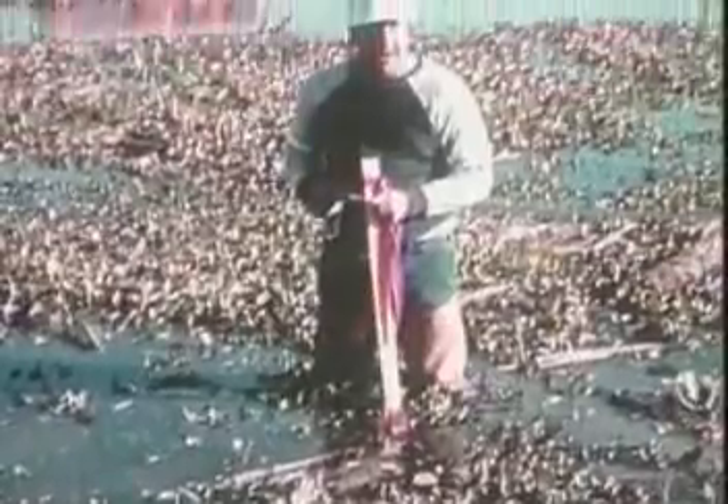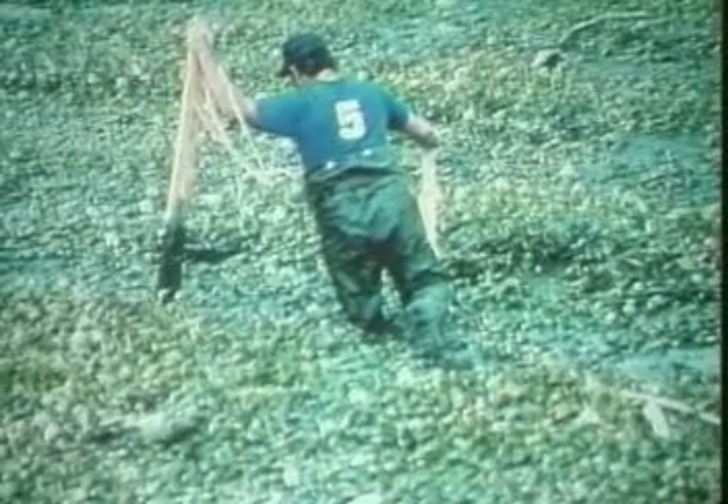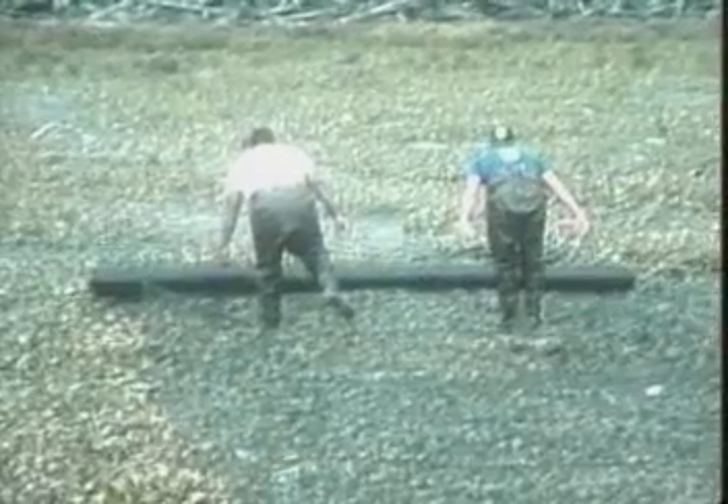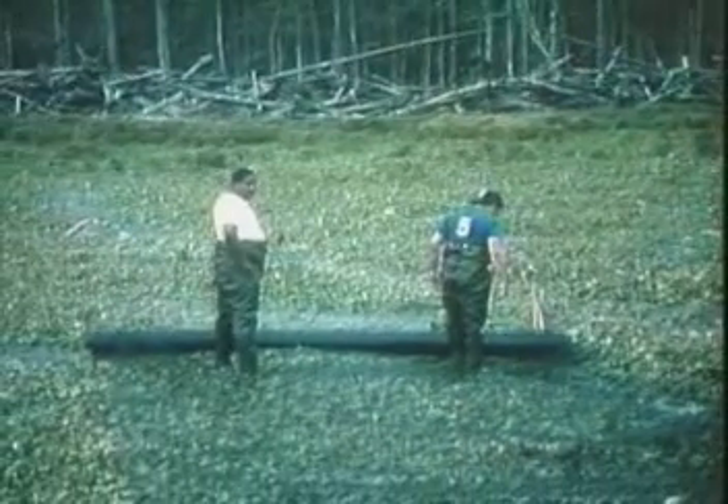The chief looked at us like he thought we had a few loose parts between the ears. After about another 20 minutes and the rod man moving another 15 feet, the crew chief came over and asked us to show him our suggestion. Two men rolled out the grid, walking on it all the way. In less than three minutes, they covered five times the distance the rod man had taken a half hour to cover.